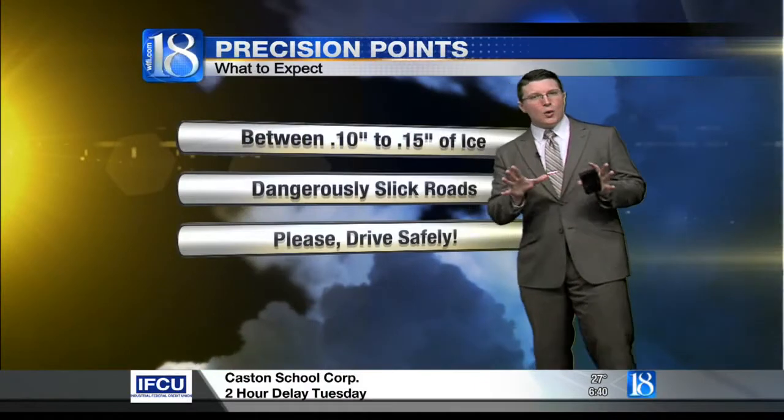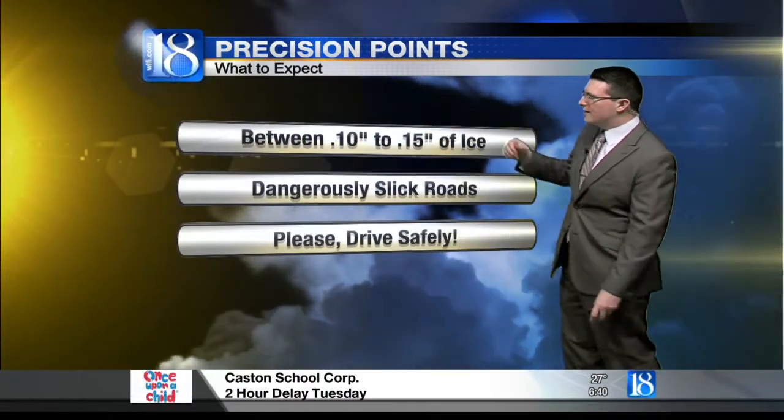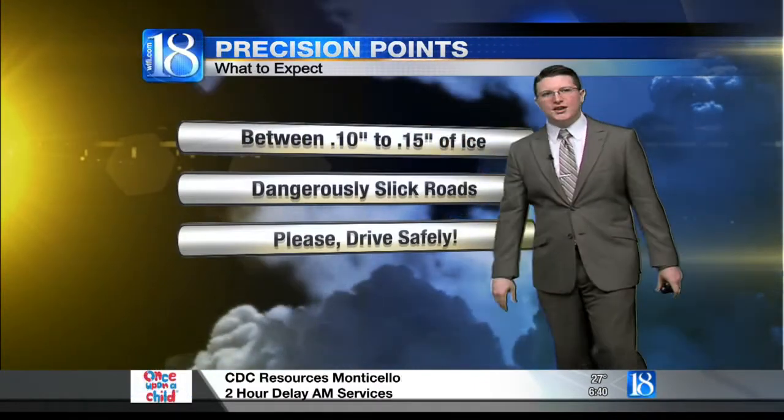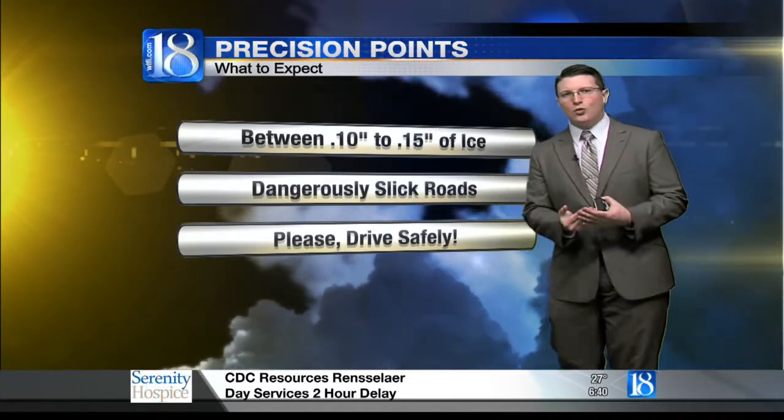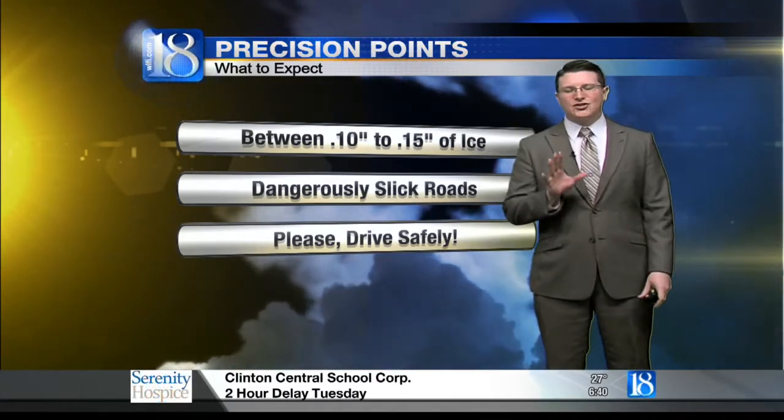A freezing rainfall advisory for the southern half of the viewing area lasts through our lunch hour. The northern half of the region is under a winter weather advisory through 1 p.m. Eastern time. We're expecting anywhere between a tenth of an inch to fifteen one-hundredths of an inch of ice from the freezing rain alone — dangerously slick roadways out there. Once again, I cannot stress enough: please remember to travel safely.